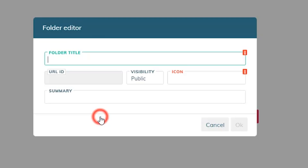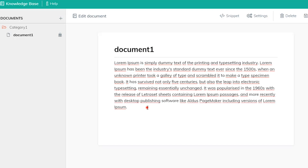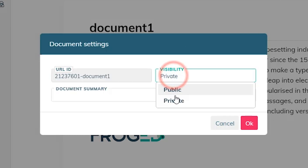First, create a folder category. Then, create new documents within the category. Once you've entered the text and images for the doc, you can make it private for your agents or public for your customers. Frogged also lets you attach these articles to live chat conversations, making it easy for users to get the information that they need.